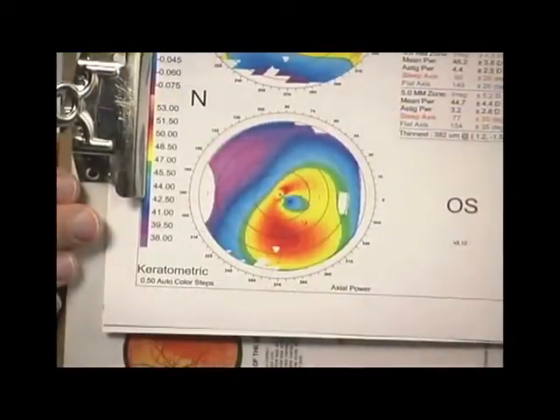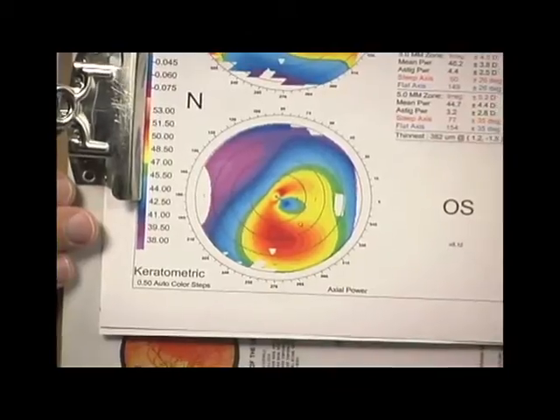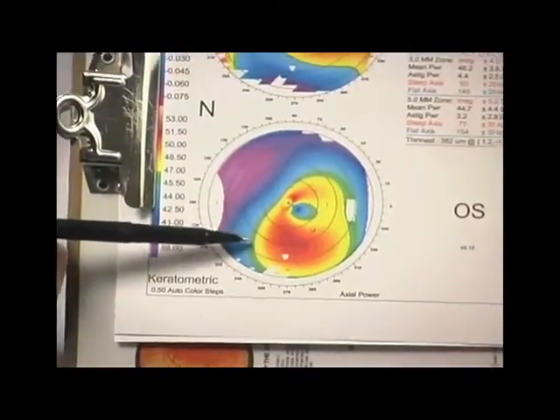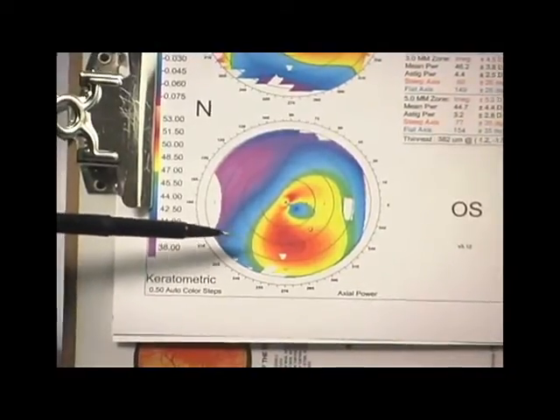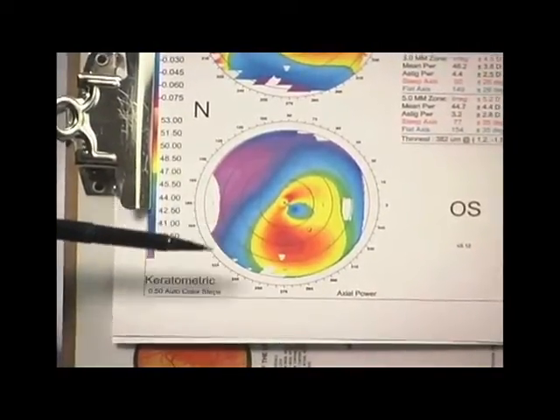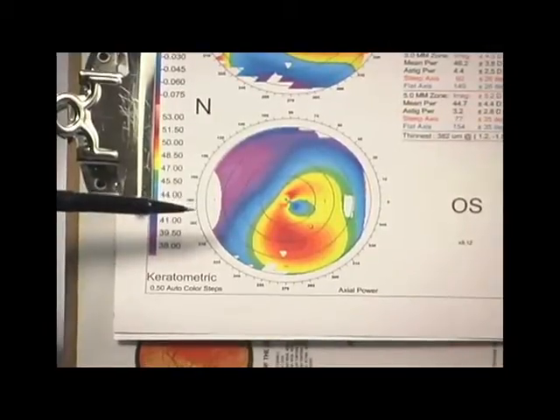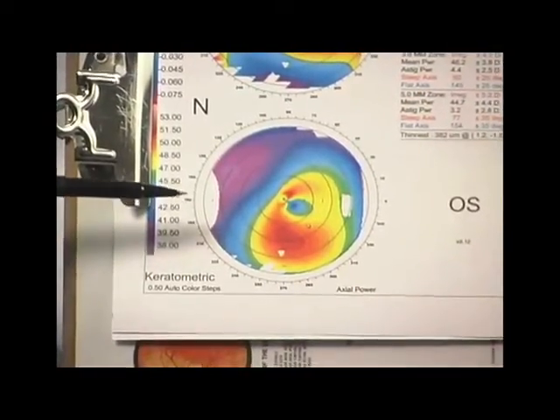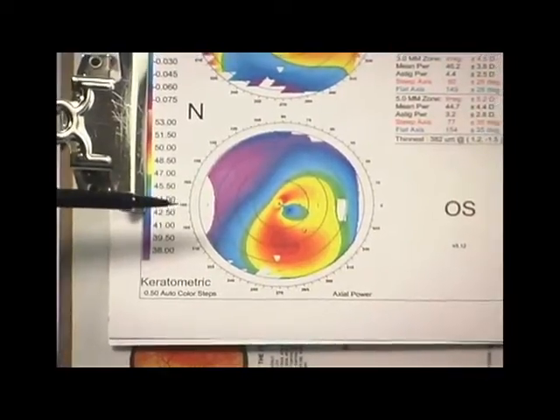In some patients, they may have an abnormal topography pattern. During your pre-op exam, you'll have a topography picture made of your eyes. If we detect any abnormal patterns that would not make it safe to do the LASIK approach, sometimes we can use the PRK approach instead, making the treatment very shallow on the surface of the eye.